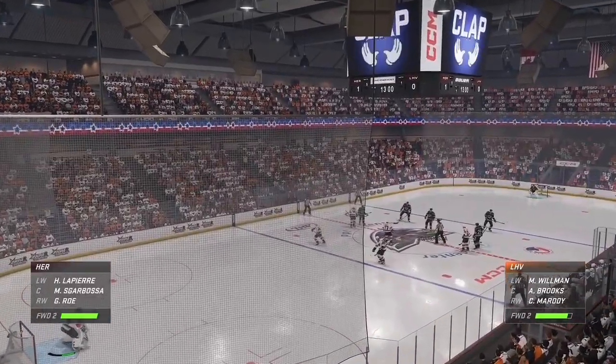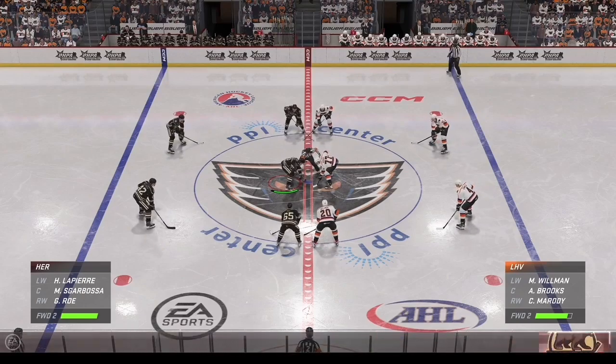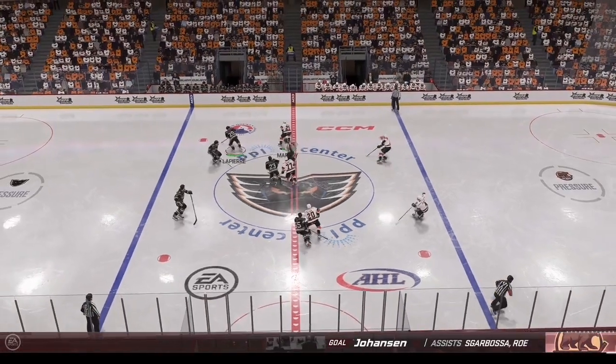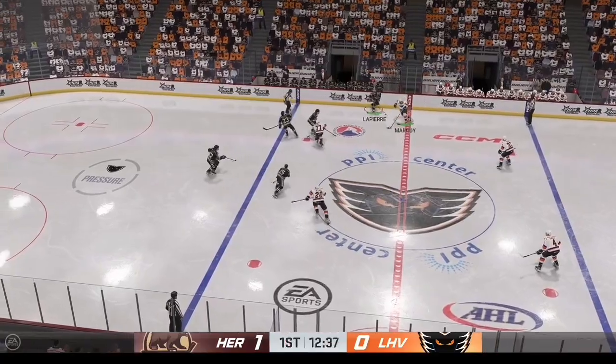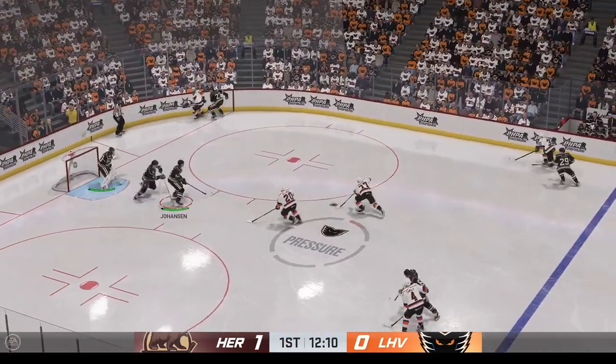Hershey's drawn first blood here in this one by getting on the board first, and that's exactly what you want to do. You want to play with the lead, not behind it. And now it's what they do next — they've created some energy for themselves. Now it's about continuing to attack and find the back of the net again.